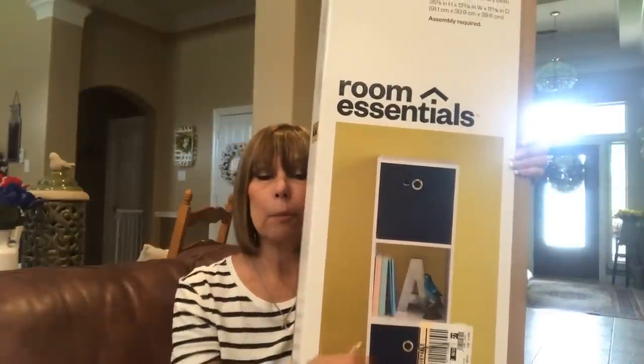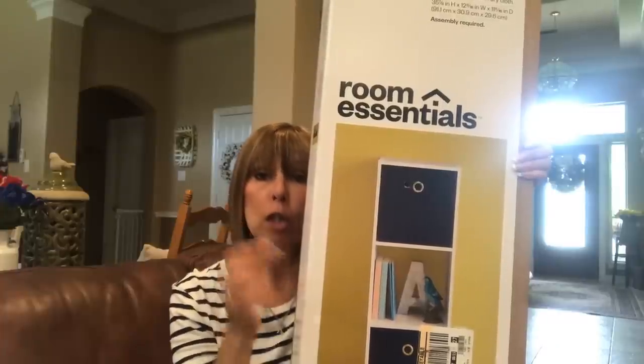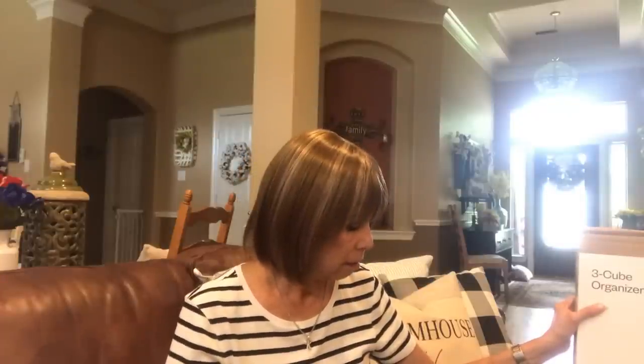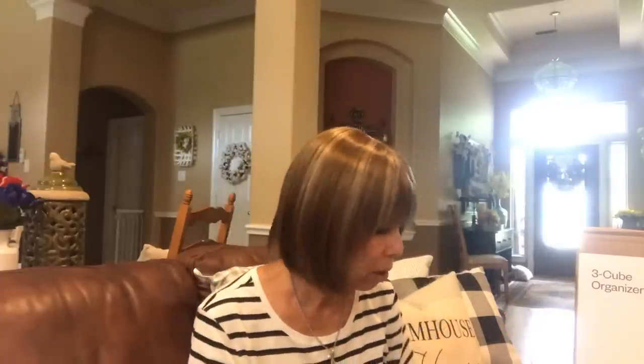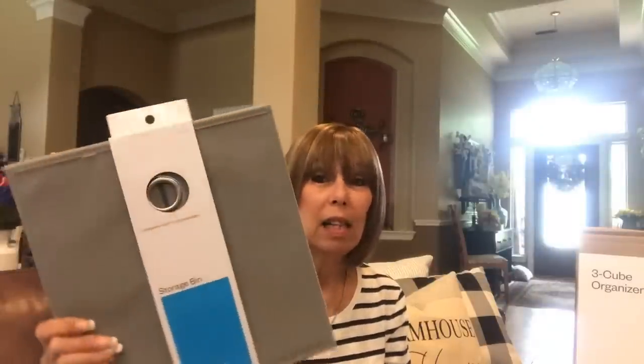She actually bought two of these cube organizers and she's gonna decorate them up. This thing is heavy, heavy, heavy - I think it was maybe twenty-nine or thirty-nine dollars, I'm not sure. We picked up these gray storage bins to go in them. They did have some pink but she wasn't sure the pink was right, so we got two gray ones. These were like eight or nine dollars a piece - not cheap.